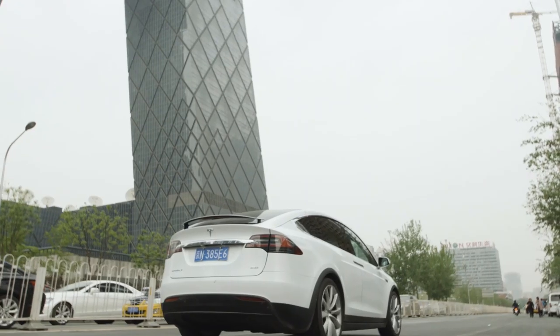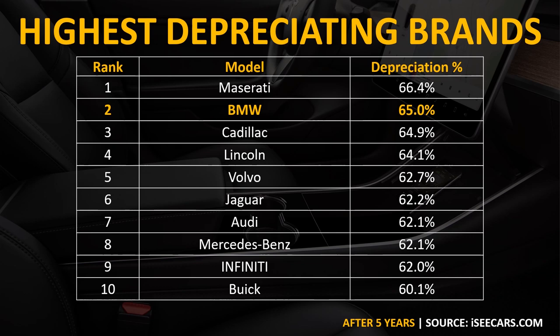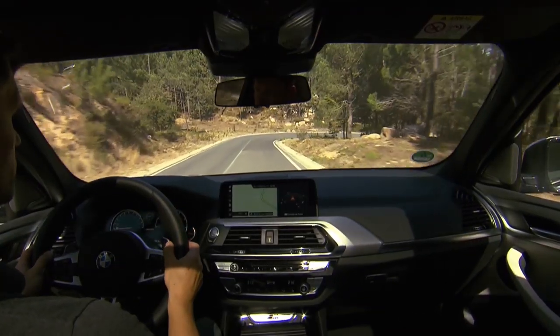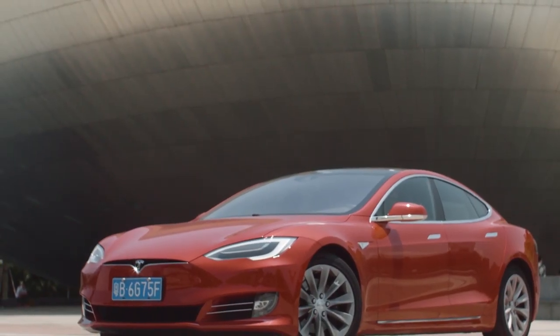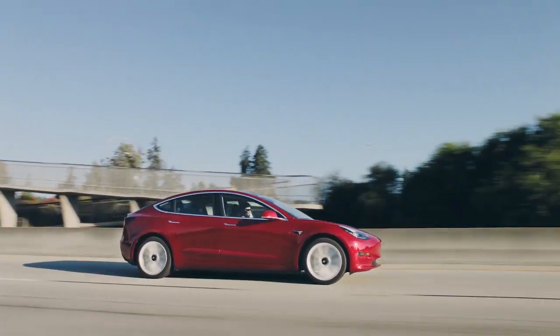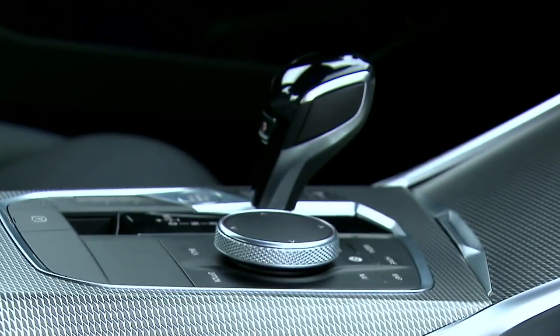Now let's talk about depreciation, which shows us the resale value retention of these vehicles. According to iccars.com, BMW was the second worst brand for high depreciation — on average, after five years, BMW vehicles will be worth 65% less than the purchase price. Teslas, on the other hand, are known for high resale values. In November 2019, Forbes published an article entitled 'How Tesla's Rock Solid Resale Values Can Make Buying a New One a Better Deal Than Buying a Used One.' Comparing the two-year depreciation of the Tesla Model 3 to the BMW 3 Series, the Tesla Model 3 averages around 10% depreciation in two years.